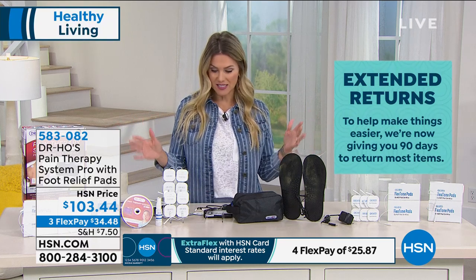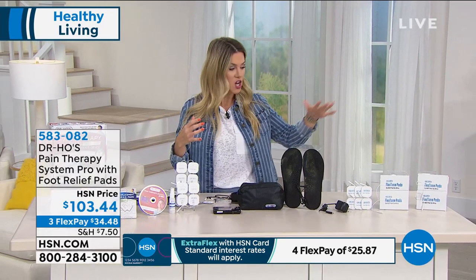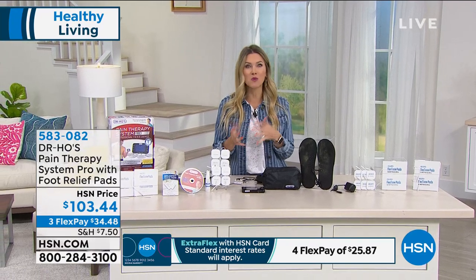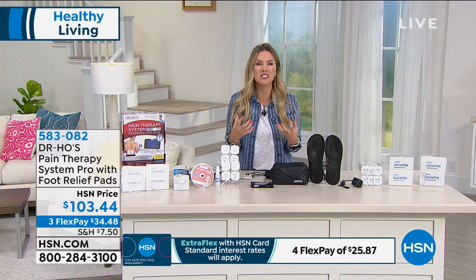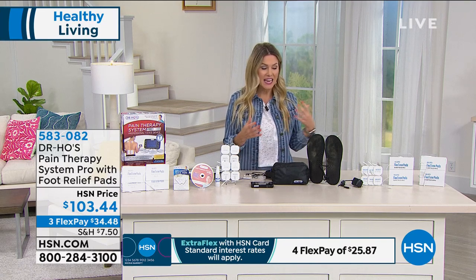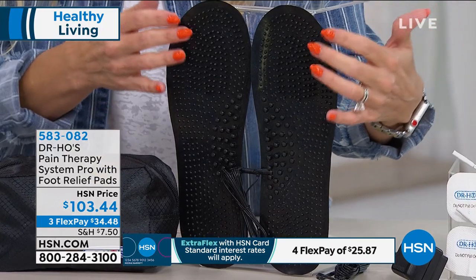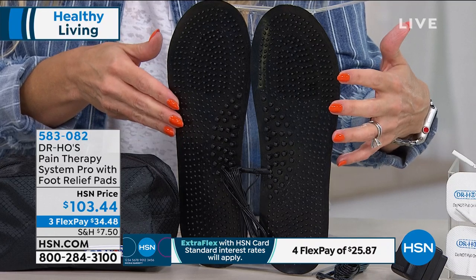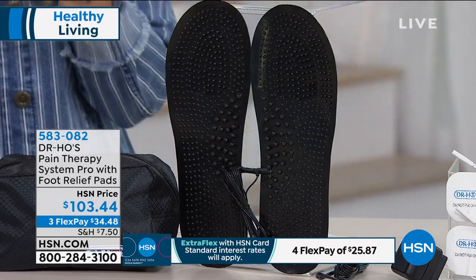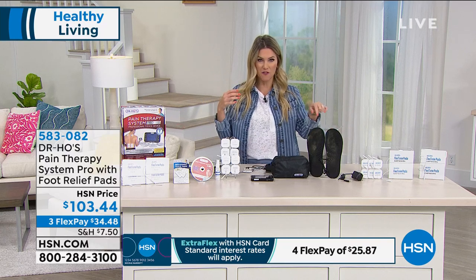Here's the deal — this is a head-to-toe complete system. You're getting the small pads for the little areas of your body, the foot pads, and the larger pads. Whether you're outside taking care of your rose bushes, walking the dog, or just bending down and feeling it — this is worth its weight in gold. The way it massages and energizes your feet and releases pressure and pain, while increasing localized blood circulation, will make you feel fantastic. The foot pads are amazing.